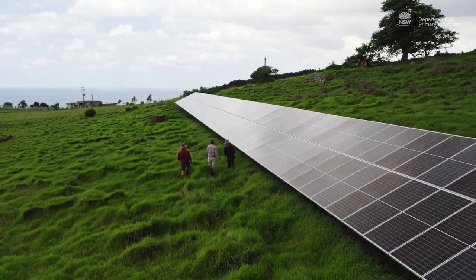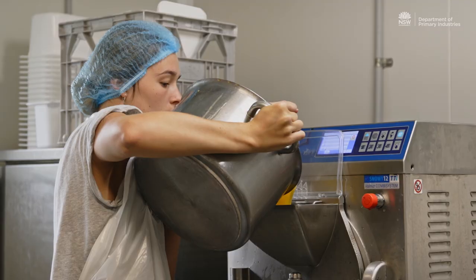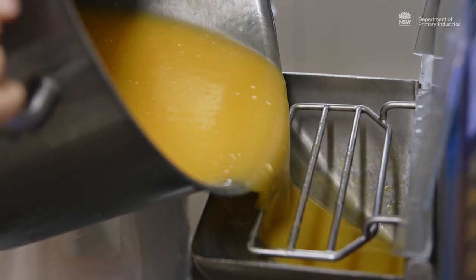Looking at the size of the solar panels and the size of the battery system, it became viable — not only as a primary producer but actually as a processor — to be able to move into the renewable energy space.